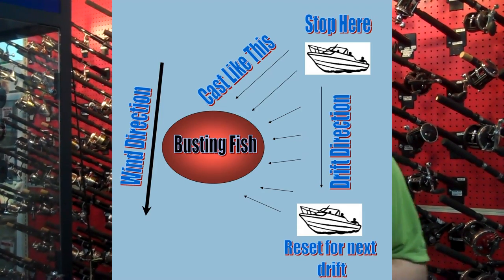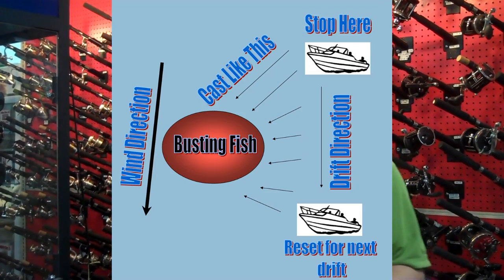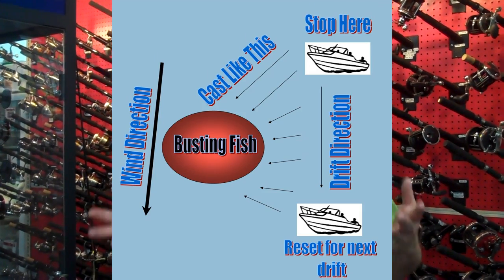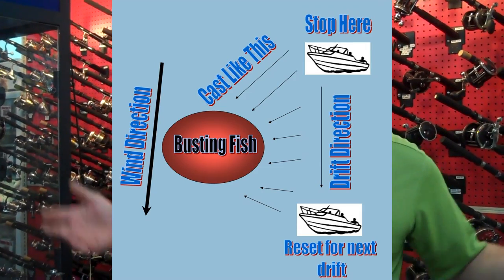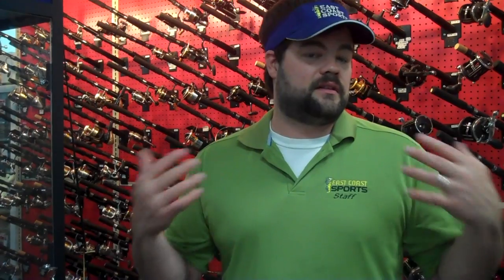You can motor up to them slowly, cut the engine off, and start casting into the busting fish. Some of the great baits to use for that would be diamond jigs, Don's jigs, gotcha plugs. They're all great baits to use for Bonita. I'll show you some of those a little bit later in the how-to section.